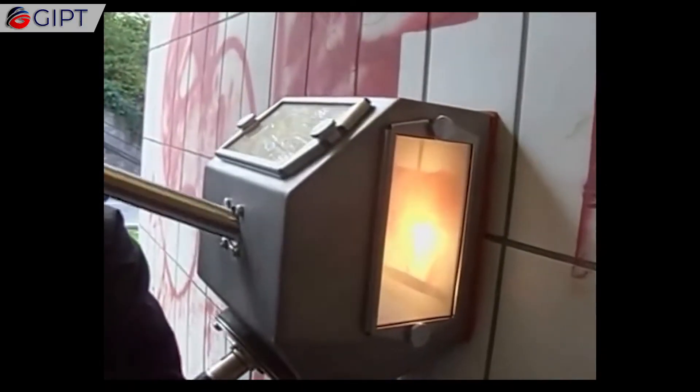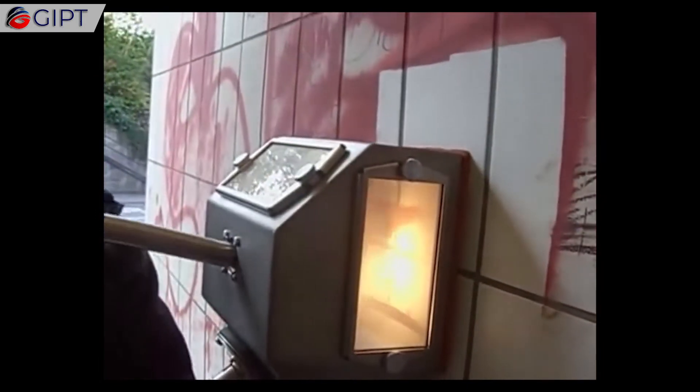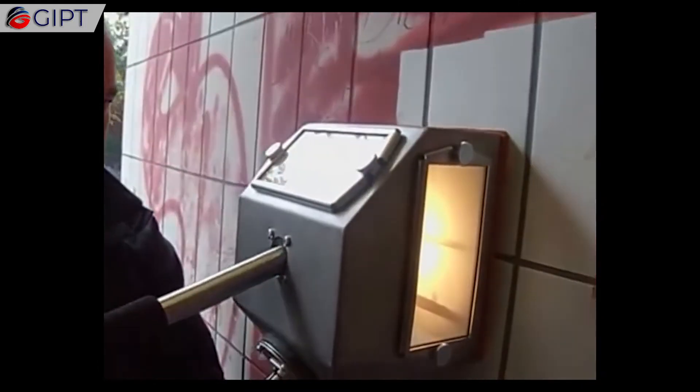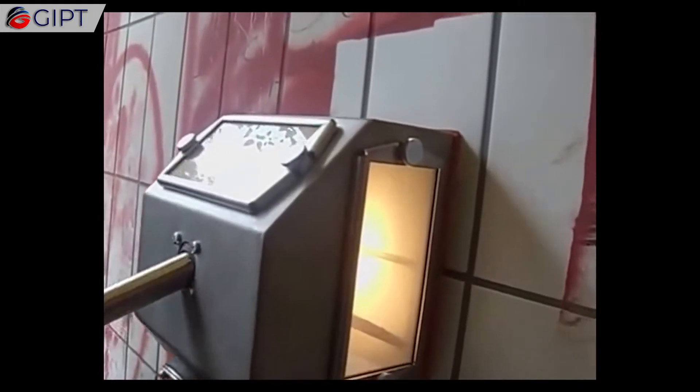Thanks to its closed circulation system, granules and removed pollutions are kept inside of the machine, allowing an optimum cleaning performance. Additionally, the vacuum blasting method can be used for photo engraving on black granite and QR codes on natural stone.